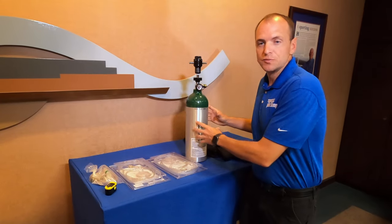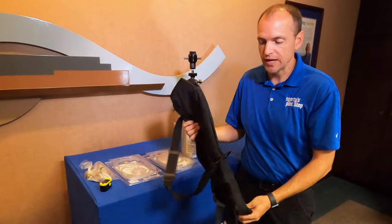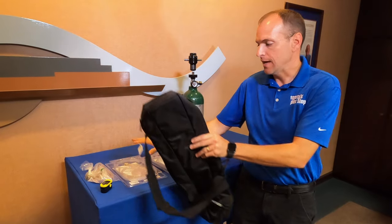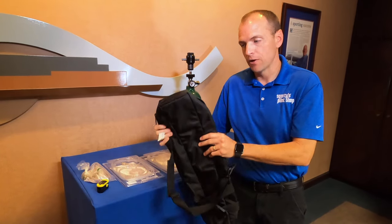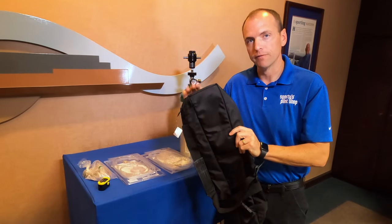All the Skyox systems we sell here at Sporty's include a free carrying case. This is great because you need somewhere to put your oxygen bottle, and these cases are designed to hang on the back of a seat. So whether it's a Cessna 210 or a Cirrus, you can hang it on the back of the seat and just run your tubes up for your cannula systems. When you get to your final destination and need to refill your oxygen cylinder, you can take it with you — go to the FBO or a medical supply place and get it refilled.